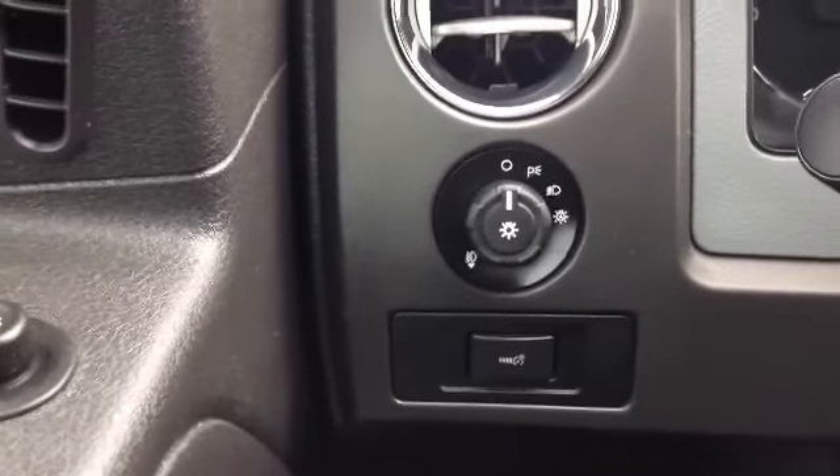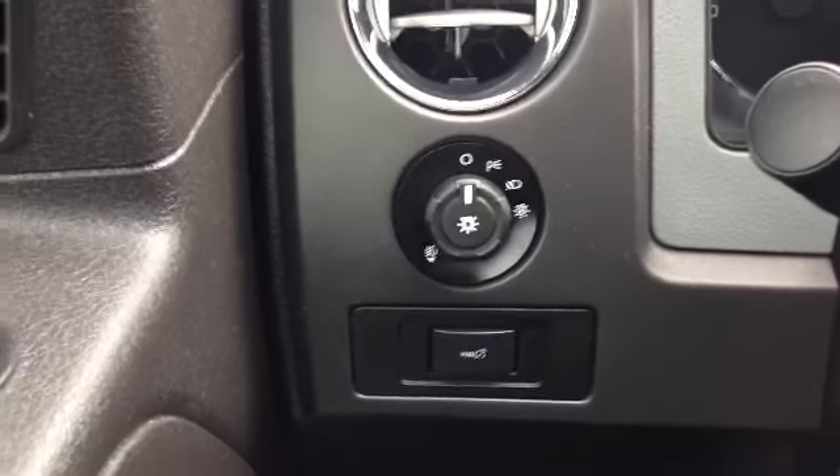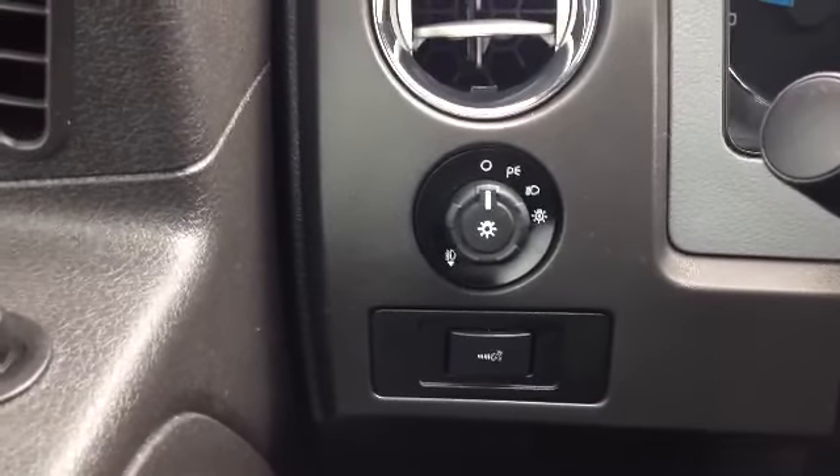We also have your automatic daytime lights. Set it and forget it — the sun goes down, the lights come on; sun goes up, lights turn off. Beautiful feature there.